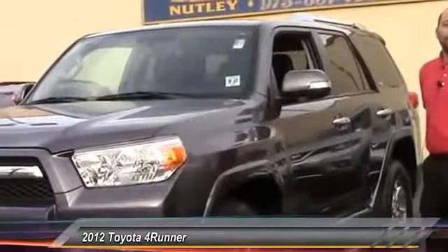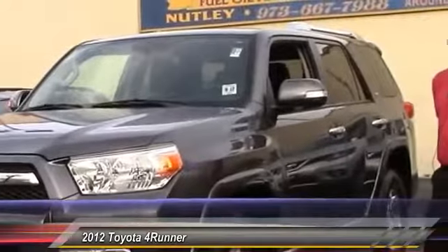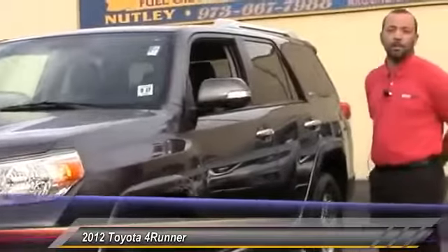Hello, my name is Ray. I work here at Nutley Kia. I'm just going to do a quick little walk around video of this 2012 Toyota 4Runner SR5.